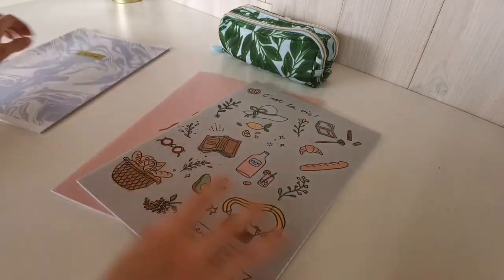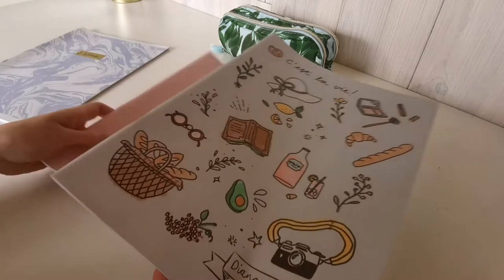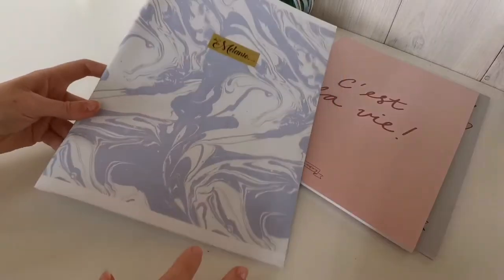Next we've got these bigger notebooks. One of them I am going to use for Dutch and the other for English because I need to write a lot for those subjects and I need more space.